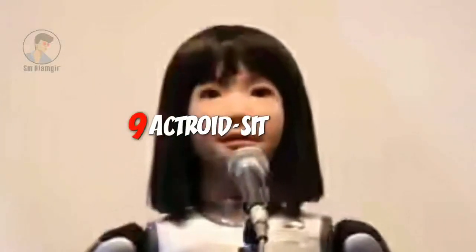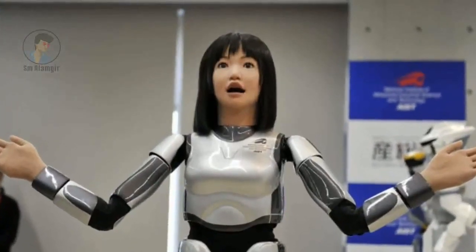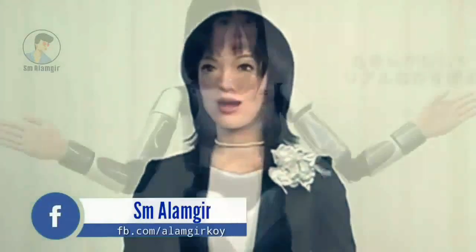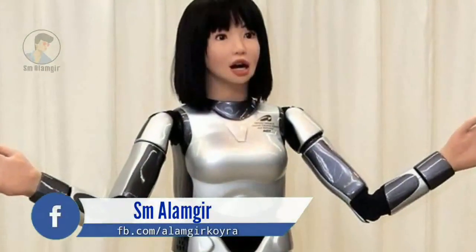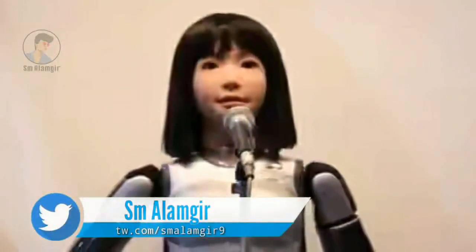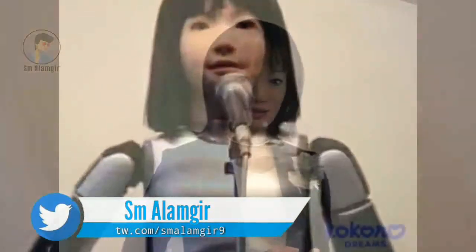Actroid can function autonomously, talking and gesturing while interacting with people. Researchers have recently demonstrated how improvements to Actroid's behavior can make it look smarter and more expressive. She knows sign language, such as pointing or swinging, that automatically adapts to the position of the interlocutor.